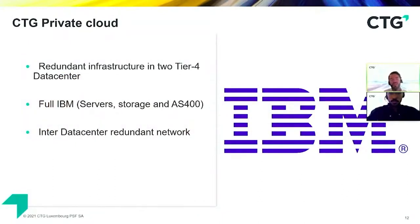We can also speak about our private cloud solution — because we are in Luxembourg, and a lot of you are probably working for a PSF company. We know those requirements are important and we want solutions that are local for our customers. We renew all of our infrastructure, and we are fully IBM with server, storage, and AS400 servers in a redundant tier-4 data center, with a redundant network infrastructure to interconnect everything.